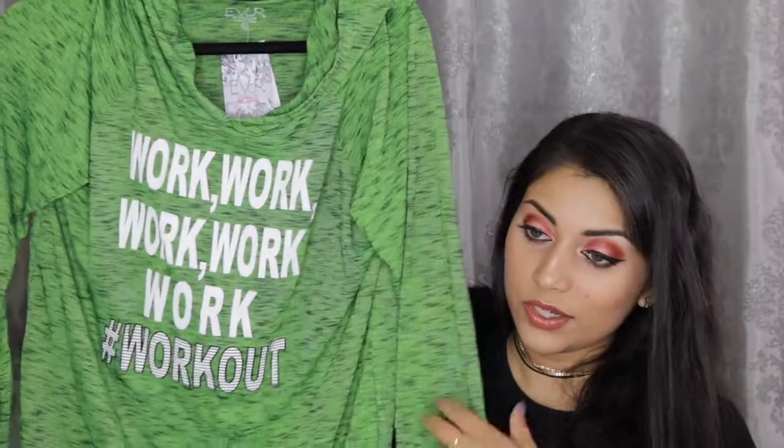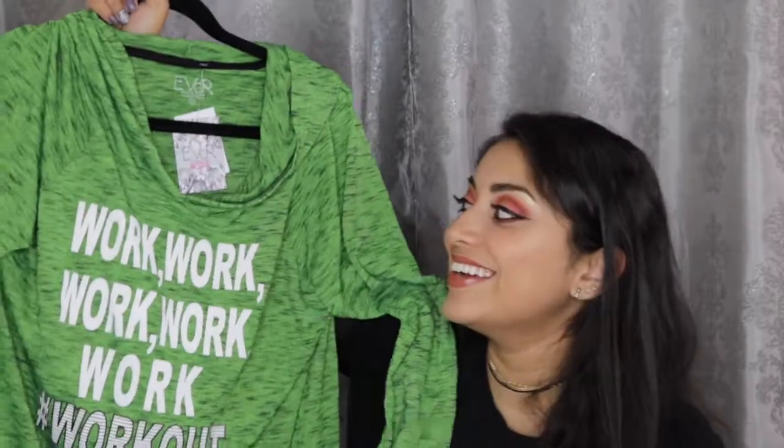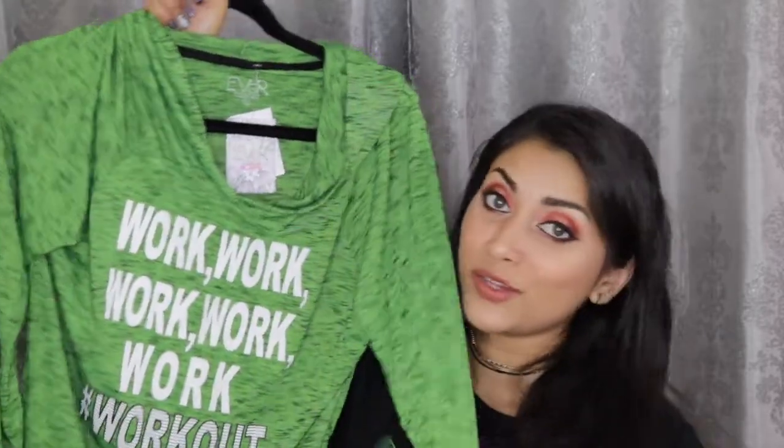The next item is this workout shirt. Let me put this on a hanger so you can actually see it. This is also from Ross. The color reminds me so much of the Grinch. I got it because of the color and also because it is so soft. If you've seen my other hauls, you know I'm all about comfort and I love soft material, especially when you're working out.